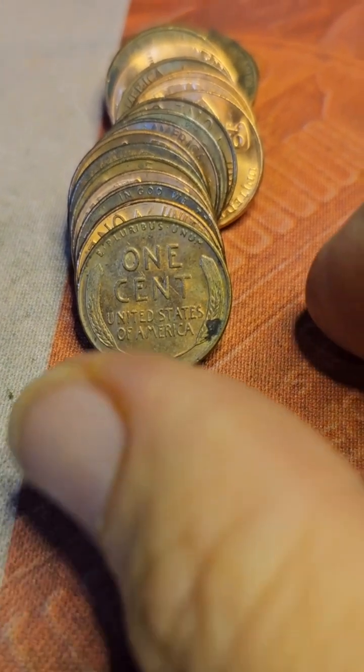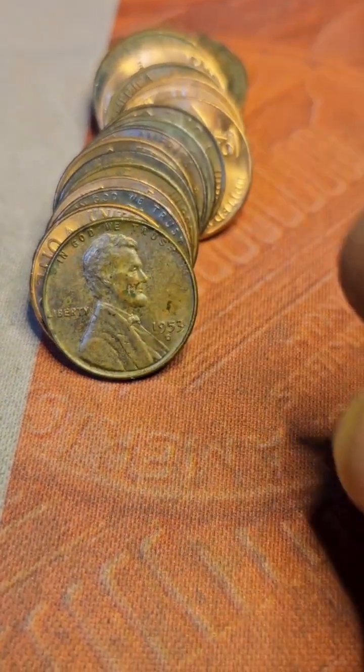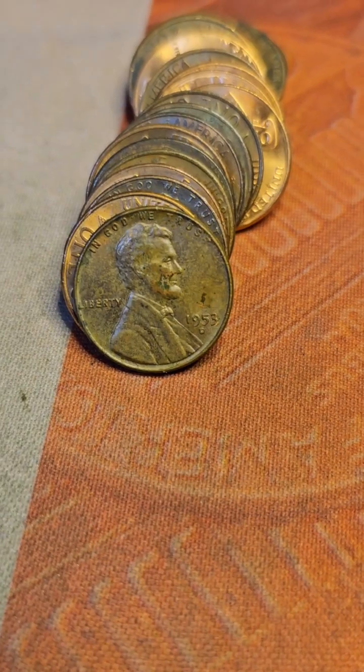Row 32. We have our tenth wheat cent of the hunt. Let's see what it is — it's a 1953 Denver. Bring y'all back in on the next find.